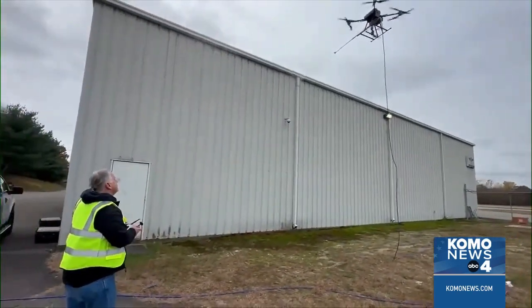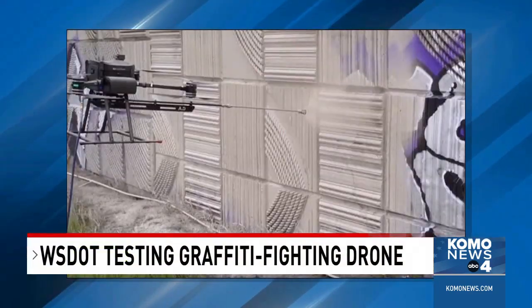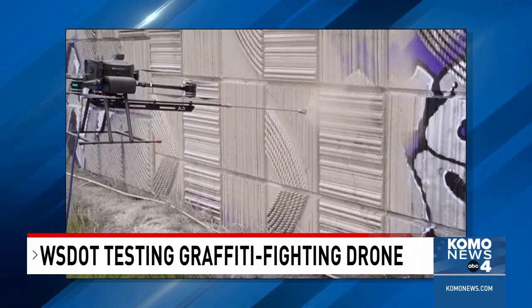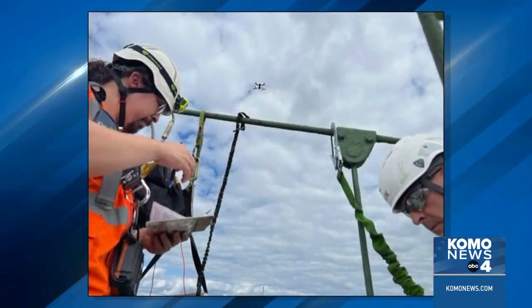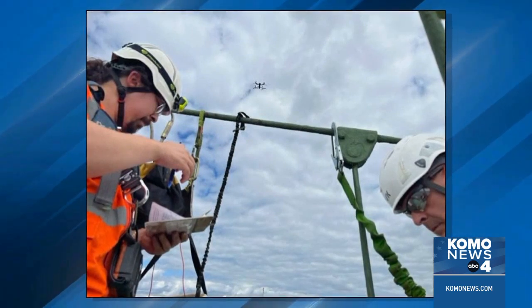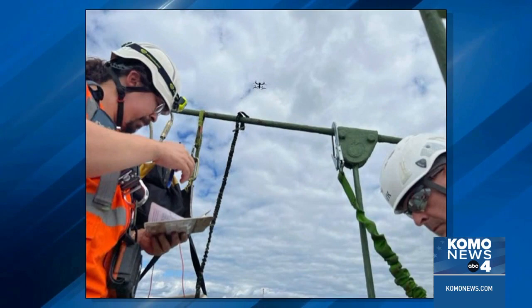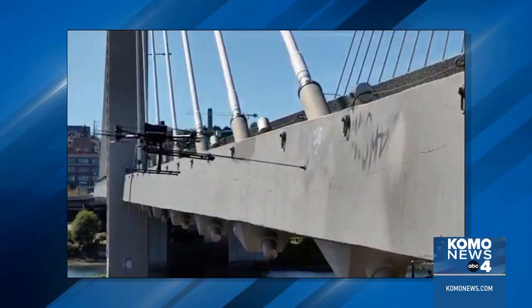WSDOT is going to new heights to tackle graffiti. Right now, this is the one and only. The maintenance crew in Tacoma is testing a new drone equipped with a paint nozzle to cover graffiti on hard-to-reach spots like bridges, overpasses, and retaining walls. The idea took flight after a bridge was tagged in Olympia. Cleanup takes a team away from other work like bridge inspections and repairs. That took that crew away from working on real bridge work, and it took the U-Bit truck offline for a day.